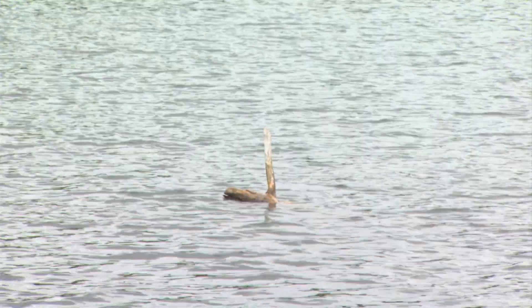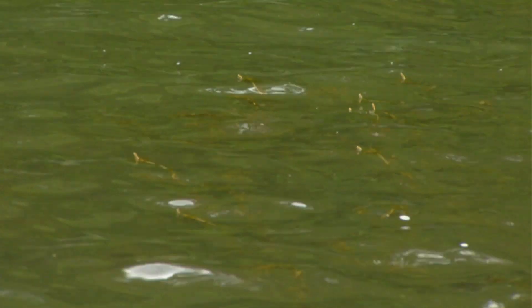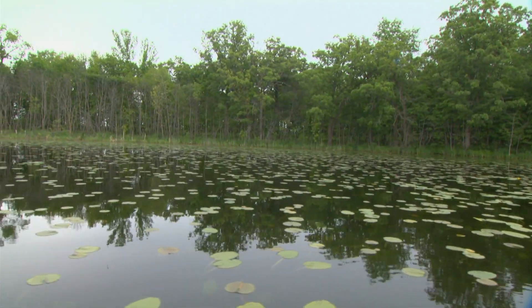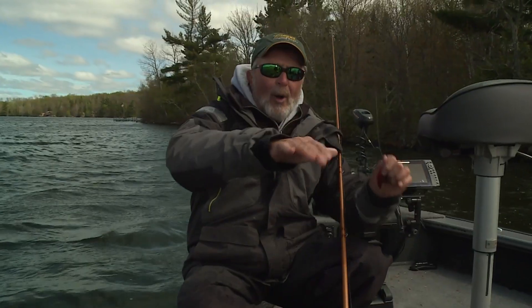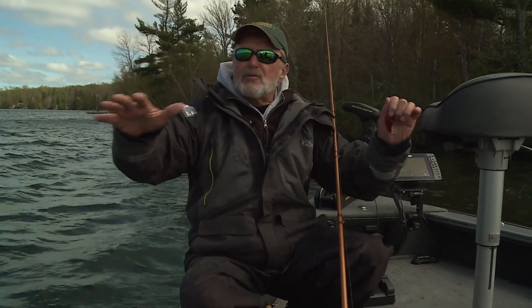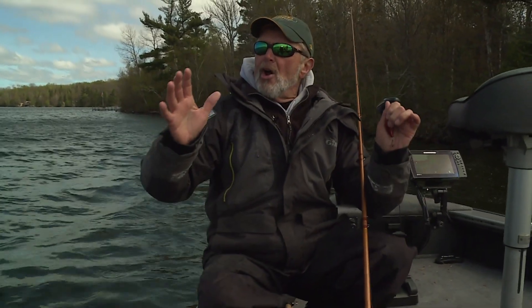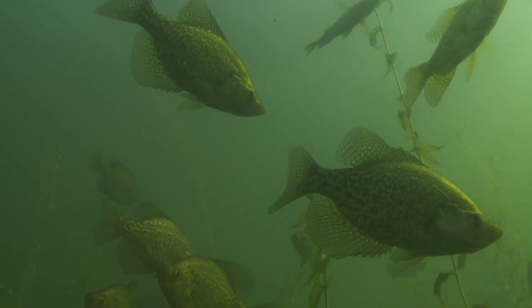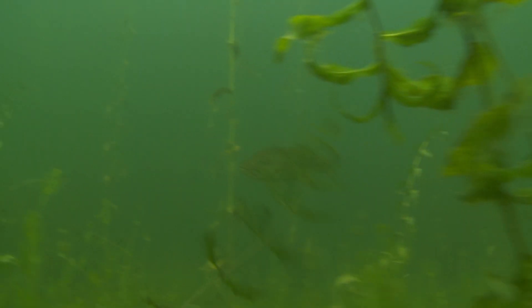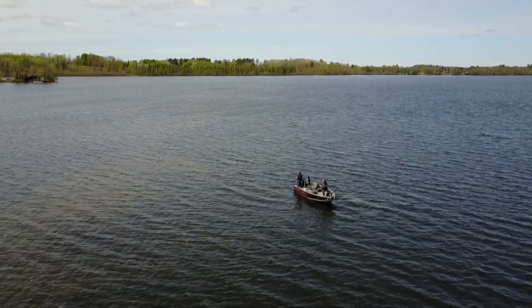Then you want stuff on that structure in the form of cover. You want a lot of shallow water cover — things like boat docks, bull rushes, lily pads, good weed choke bays. You want cover on the flats, not just clear sand. You want types of cover on the flats that lead out to the drop off. The more diversity the lake has to offer in the cover that's on that structure, the better the lake is going to be. And this holds true for any kind of fish that swims.